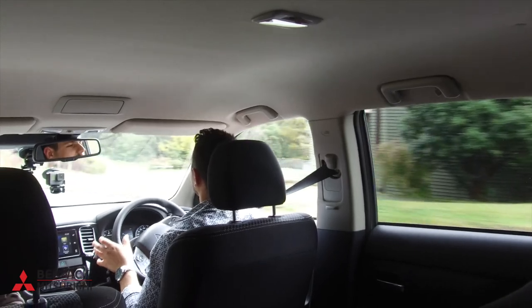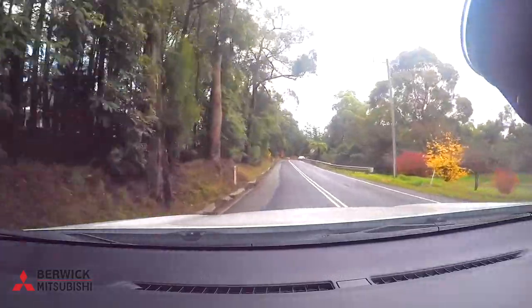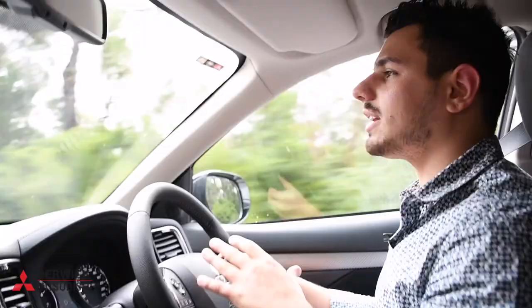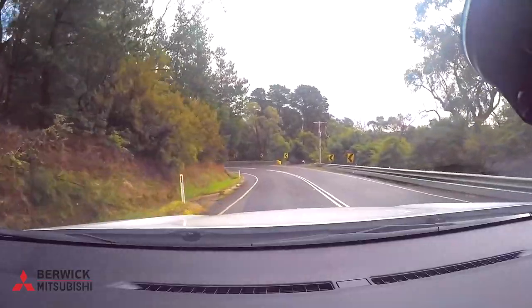Right now we're trundling through the back streets around the Berwick area, and one thing I've got to tell you is that the Outlander just handles like a dream. We're going across tough terrain, going through hilly ranges as well, and it just holds. It's got nice firm suspension so you don't feel any of the pots or divots in the road, and it's just got so much torque that it'll keep up with any kind of incline.